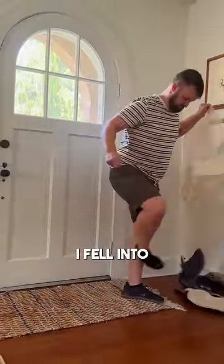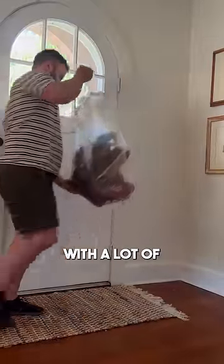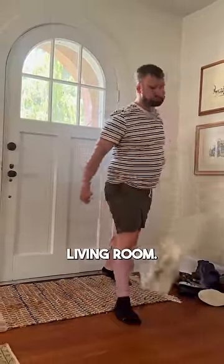Are we designing houses all wrong? I fell into a rabbit hole about Japanese house design and it made me think that the way we design our houses is so poorly thought out. In our houses, you come in from the outside with a lot of dirty stuff and absolutely nowhere to put it — so it just ends up right there in your living room.